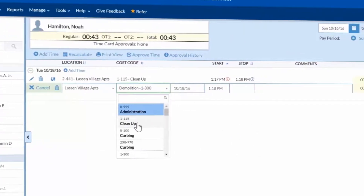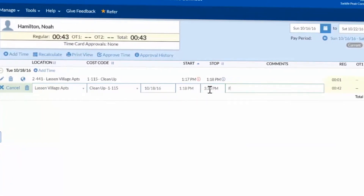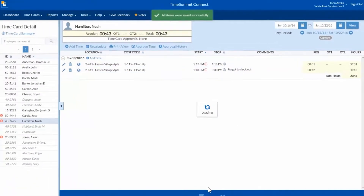Select the person's name, and those with permission can edit their location, cost code, or start and stop times. You can even add comments. All edits will be tracked with the user's name.